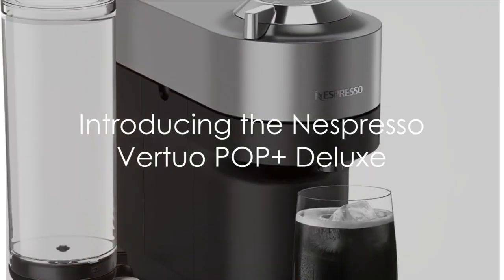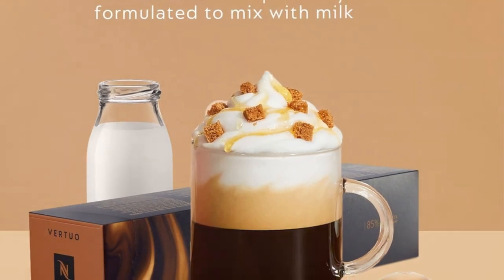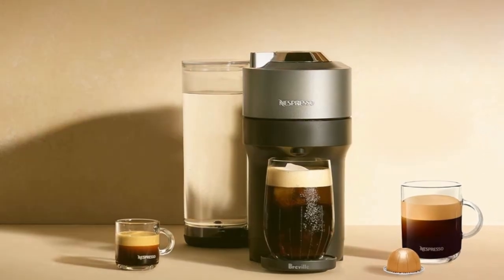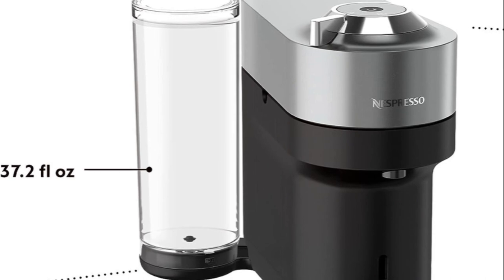Elevate your coffee experience with the Nespresso Virtuo Pop Plus Deluxe, where luxury meets simplicity in every cup. Indulge in a world of flavor with five unique coffee sizes, from robust espressos to full-bodied coffees, brewed hot or over ice, all at the touch of a button.